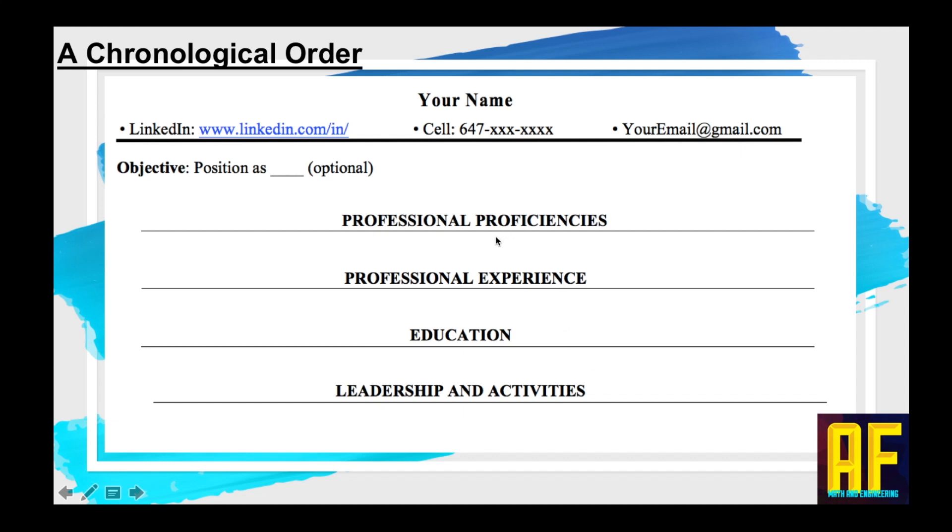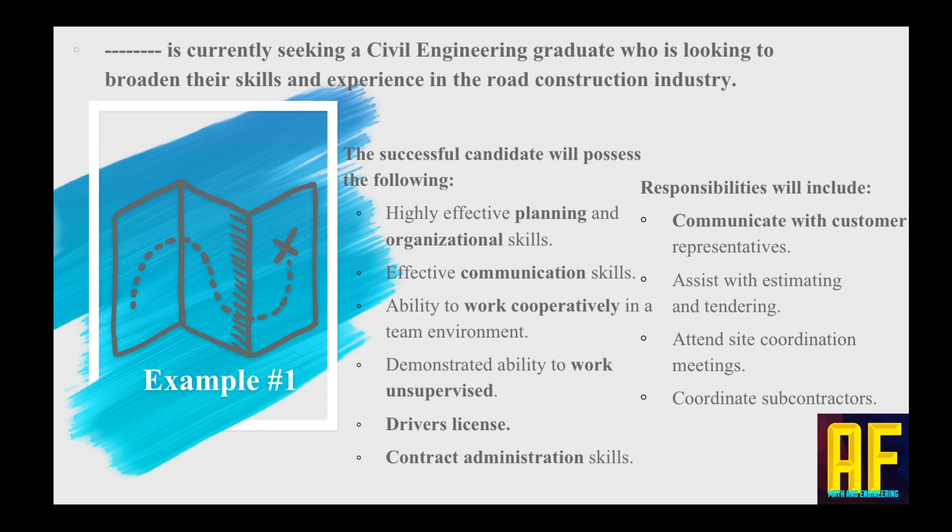Here's our example. I went on a random search and found a job posting for a civil engineer graduate. This company is currently seeking a civil engineer in the road construction industry. A successful candidate will possess the following: highly effective planning and organizational skills, effective communication skills, demonstrated ability to work unsupervised, and more. Take a minute, pause the video, and read everything they are asking — those will be the keywords we need to find. Pretty standard request.